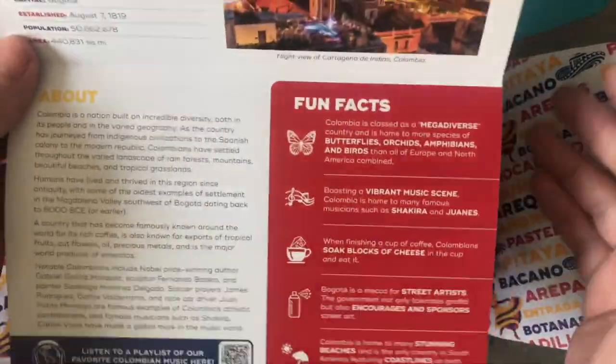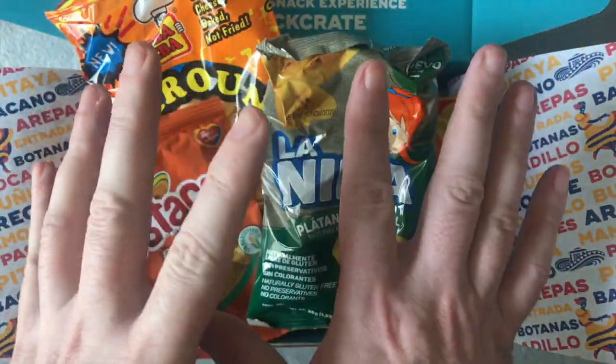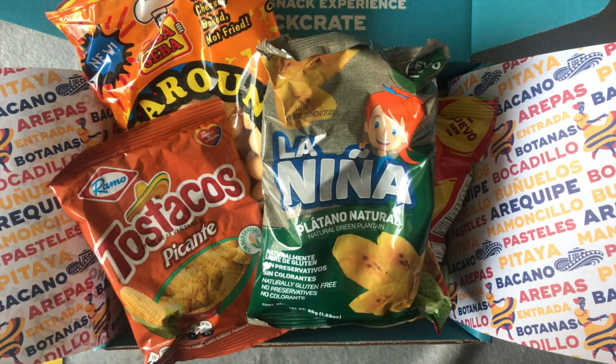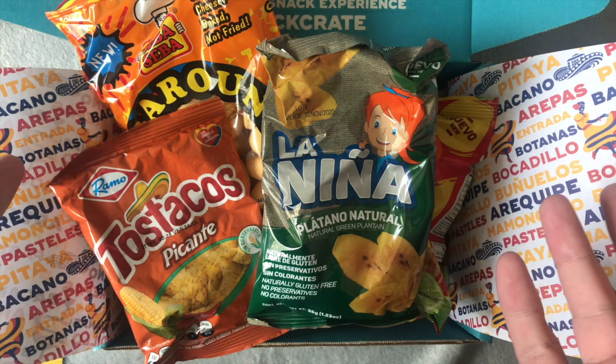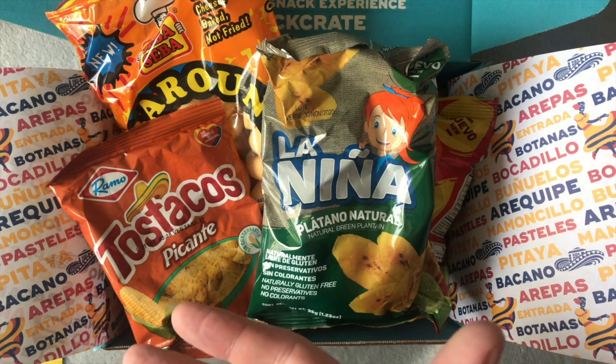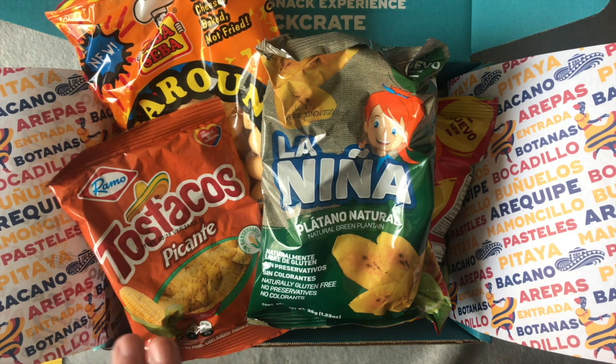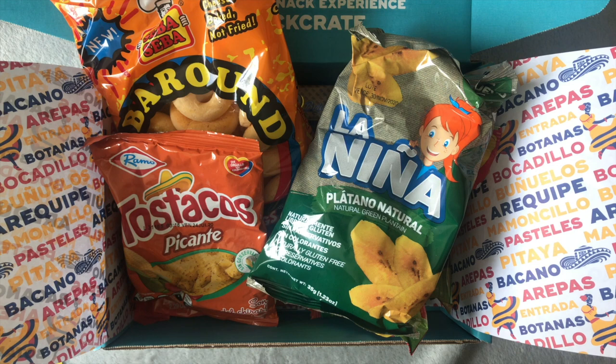So there you go — Snack Crate. I really want to try this other company first and see what they're like, but this is amazing and I really want to subscribe to it. Anybody at Snack Crate that wants to send me these and I'll do videos — that'd be quite cool. So the next video will be that other company. Anyway, if you like snacks, I'm looking for something different on YouTube. Let me know in the comments what you'd like to see from this channel — I'm here for you. Thanks for watching and I'll see you in the next video.